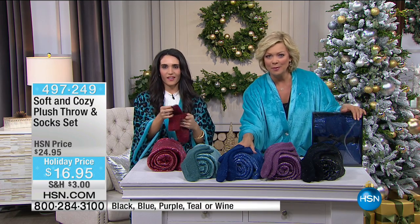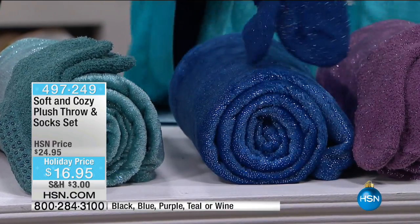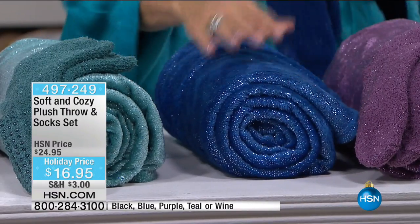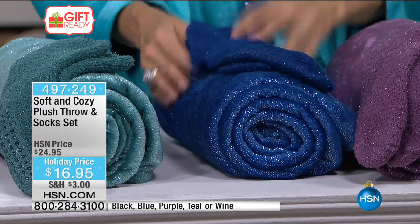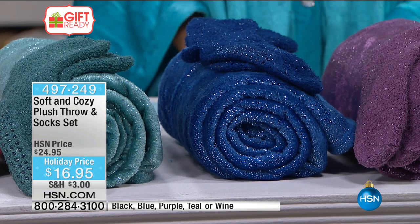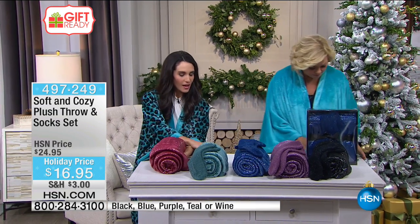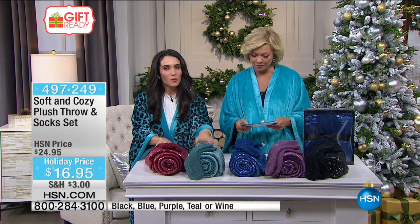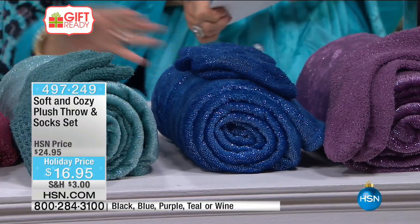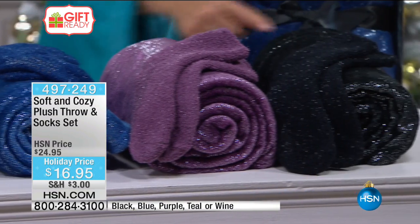Look at the glimmer to this fabrication — you would never in a million years imagine how soft this is. It might look like glitter that's going to come off, but I could shake this and wrap it all around my black outfit and none of this shimmer or sparkle would come off. You get the socks that match and the throw, which is a 50 by 60 inch throw — this is $16.95. Let's go through colors: the wine, then we have the teal, the navy, the blue, the purple, and then the black.